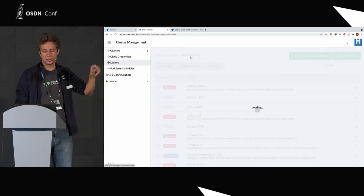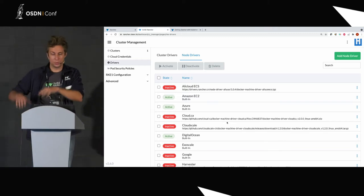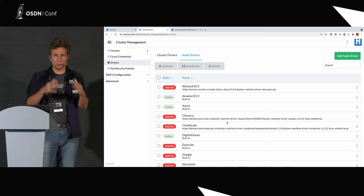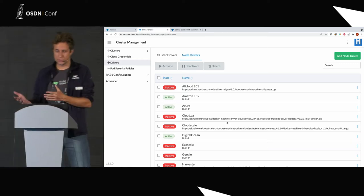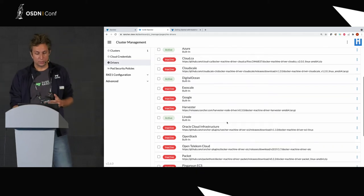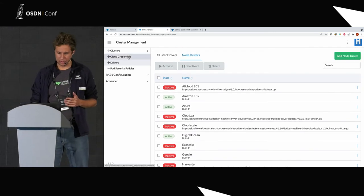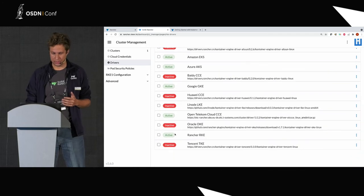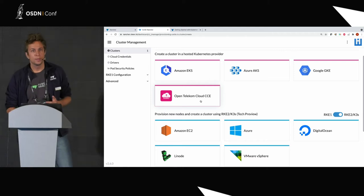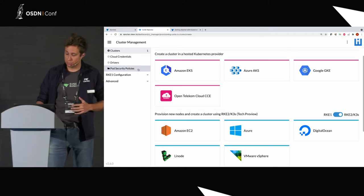If I go to drivers, you can see that we don't activate all cloud providers by default. Some cloud providers are available here which you can activate — for example, OpenTelekom, which is a German cloud provider. The difference between cluster drivers and node drivers: cluster drivers are things like EKS and AKS, while node drivers are where you actually create virtual machines. Everything here is open source — all of this code is open source. If you have your own cloud provider and want to write a driver, that's doable. The list is quite long and growing.